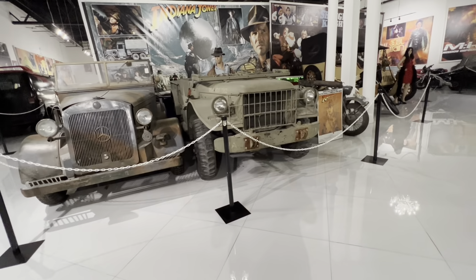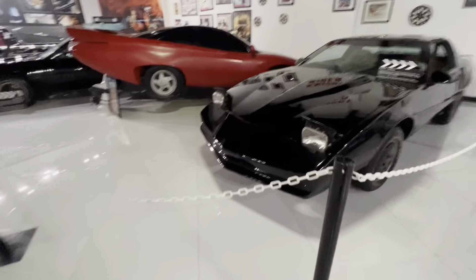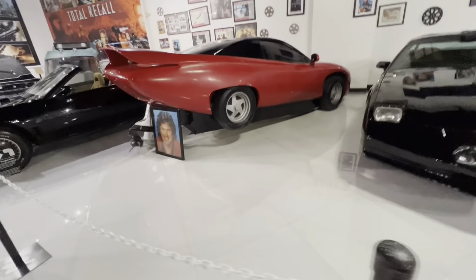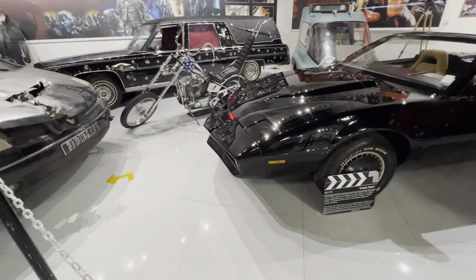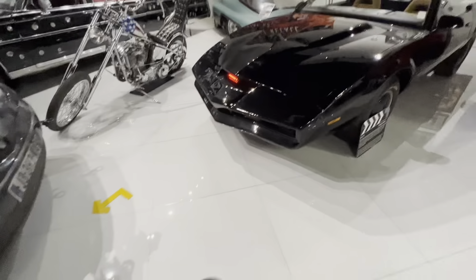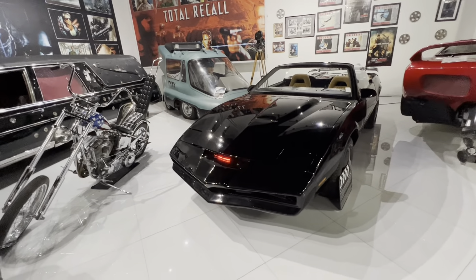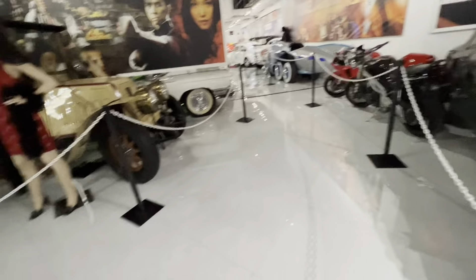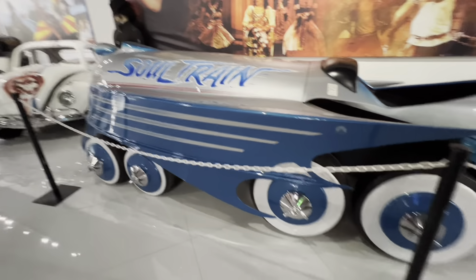We've got the hearse from Terminator 3, Dennis Hopper's chopper from Easy Rider, and KITT lights on one of the cars. The Total Recall taxi is here too. A couple of motorcycles from the Mission Impossible movies. There's also what looks like something made for a Michael Jackson movie or music video — kind of a Soul Train car — which is kind of neat.